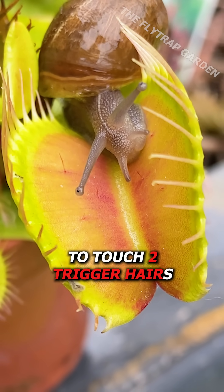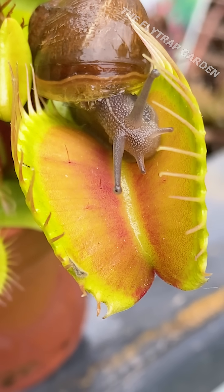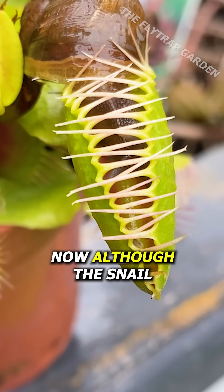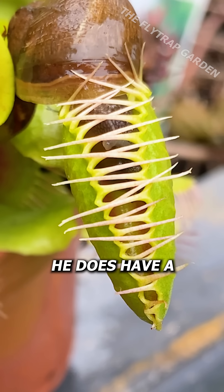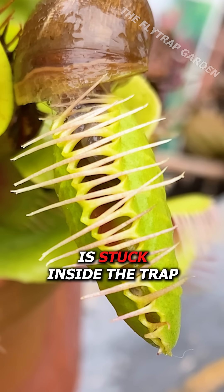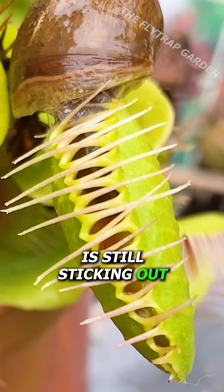All it takes is the snail to touch two trigger hairs and the flytrap takes his chance. Now, although the snail has been caught, he does have a trick up his shell. His whole body is stuck inside the trap, yet his shell is still sticking out.